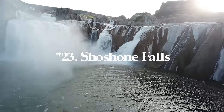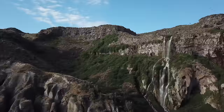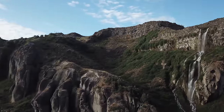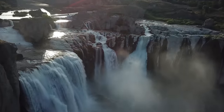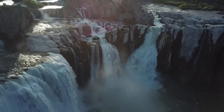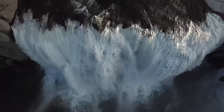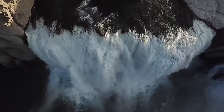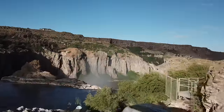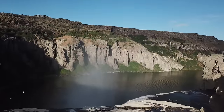Number twenty-three is Shoshone Falls, Idaho. If you go to the observation deck it's 0.6 miles with 173 feet of gain; we just went to the viewpoint at the parking lot — about 10 stairs so anyone can do it. It's wheelchair friendly and a great spot to take the family. It is a massive waterfall — I believe it's called the Niagara Falls of the West. It's one of my favorite spots in Idaho and a really cool way to see the Snake River.